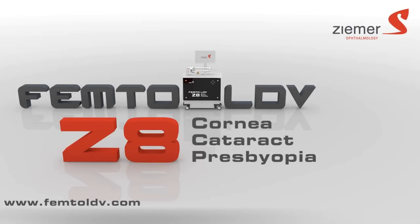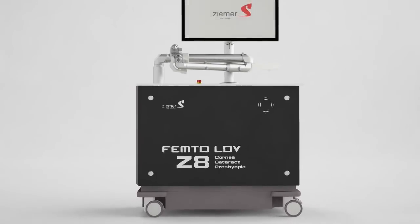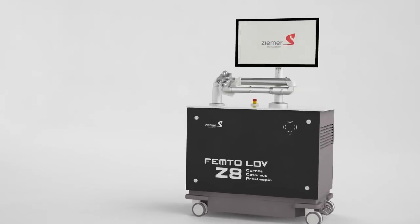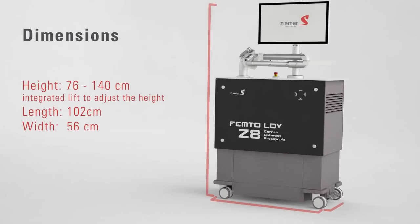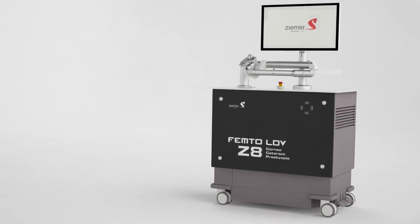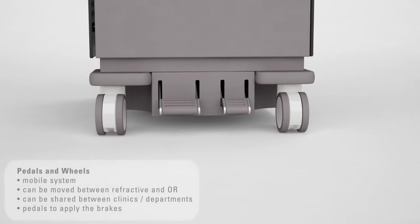Ziemer Ophthalmic Systems is pleased to announce the new Femto LDV Z8, the first truly mobile femtosecond laser for corneal and cataract surgery. The Femto LDV Z8 truly integrates into your practice and daily workflow, and is designed to be easily mobilized between your different surgical rooms or even between clinics.